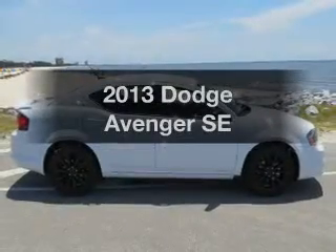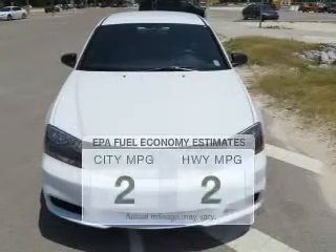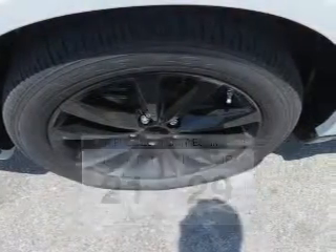Check out this 2013 Dodge Avenger. If you're looking for a first-rate auto, this one could be yours today. Better gas mileage means better long-term driving, and this ride delivers with a great low fuel consumption rate.